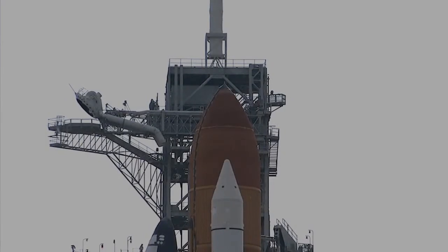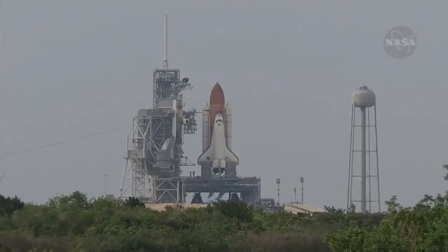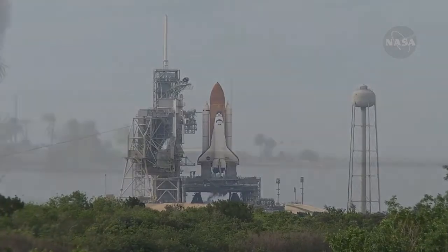T-minus one minute and counting. The ground launch sequencer will verify that the three main engines are ready to start. The booster joint heaters are being deactivated at this time. T-minus 50 seconds. We're transferring to orbital internal power. Endeavour is now running off of its three onboard fuel cells.